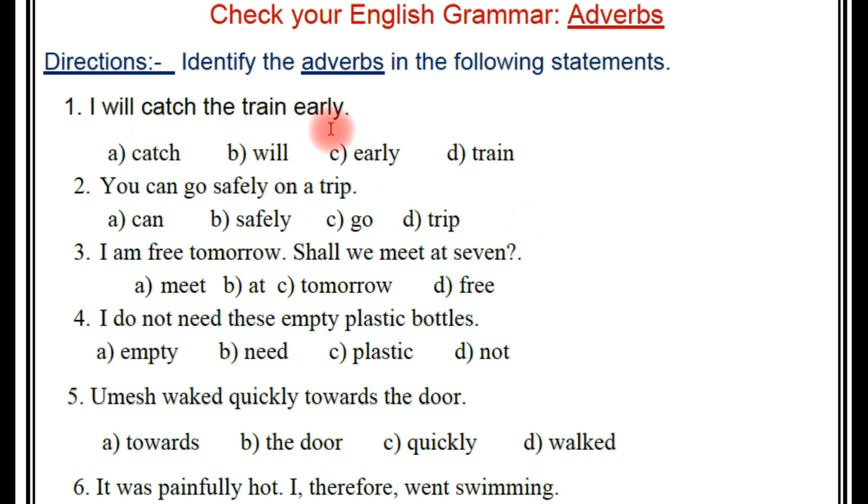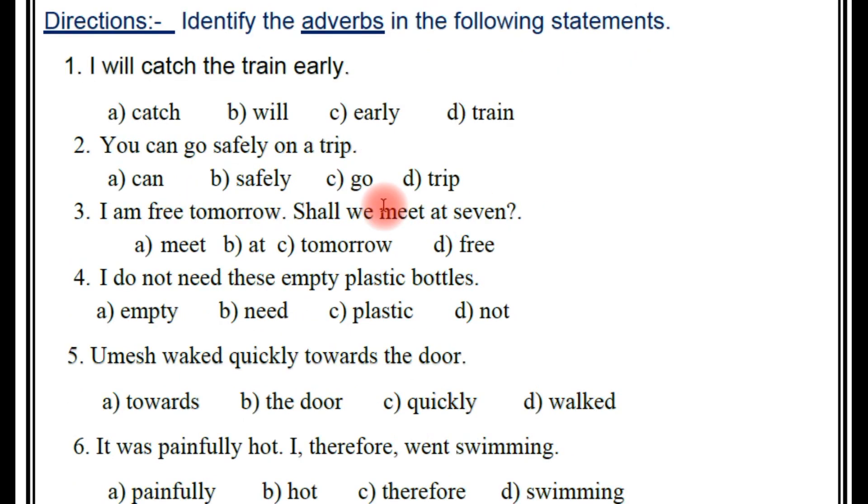I will catch the train early. So which is the adverb here? The right answer — see, early.